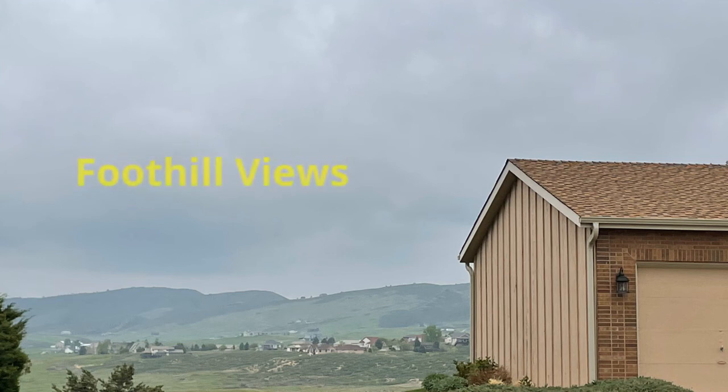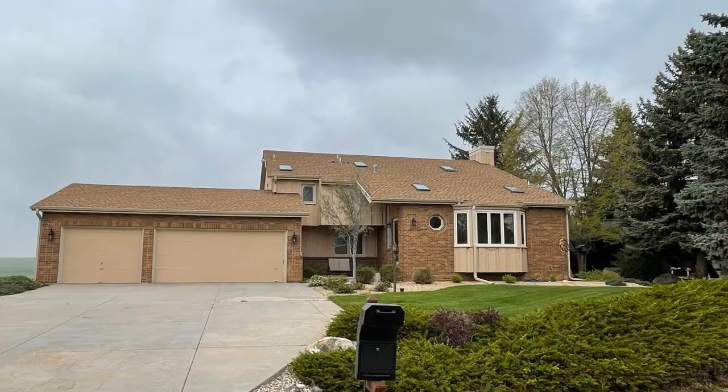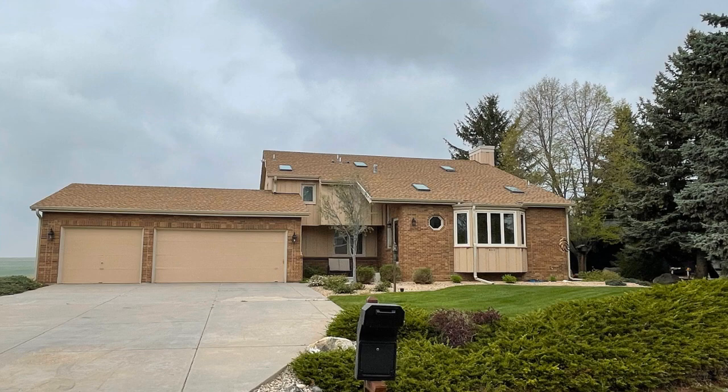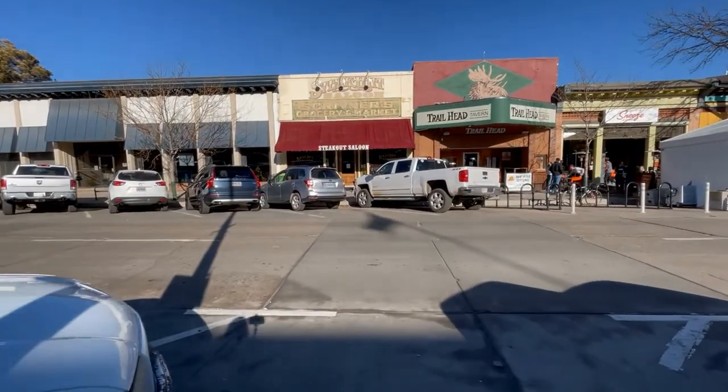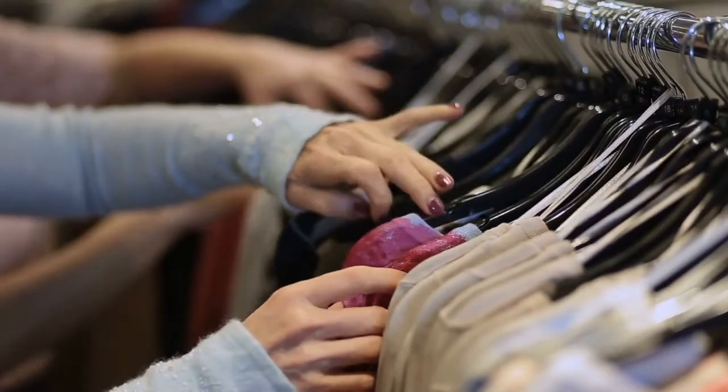Some of the homes here have great views and they are all well taken care of, with mature landscaping giving you a park-like setting. You're far enough away from the hustle and bustle of downtown that the country atmosphere is great, but you're not too far from shopping.